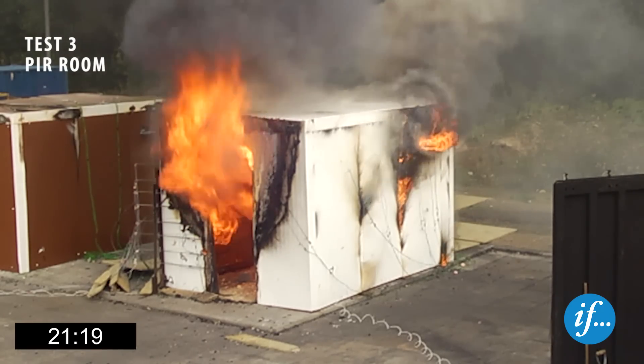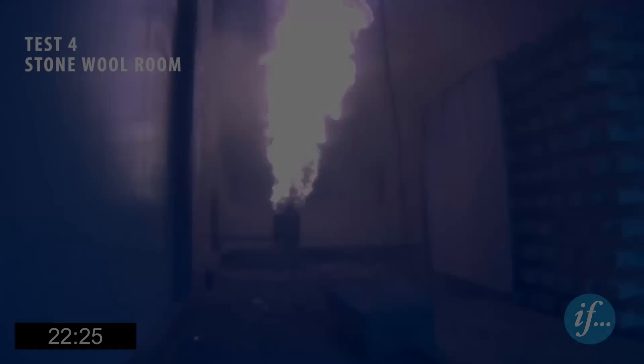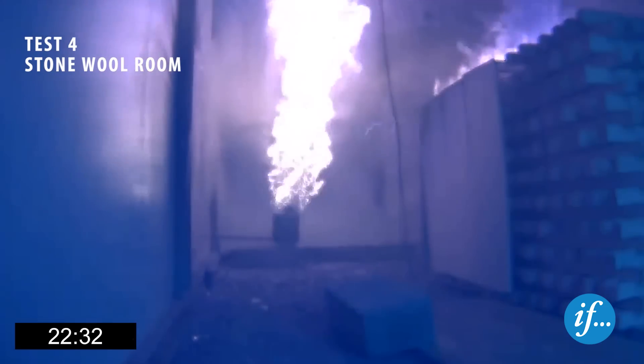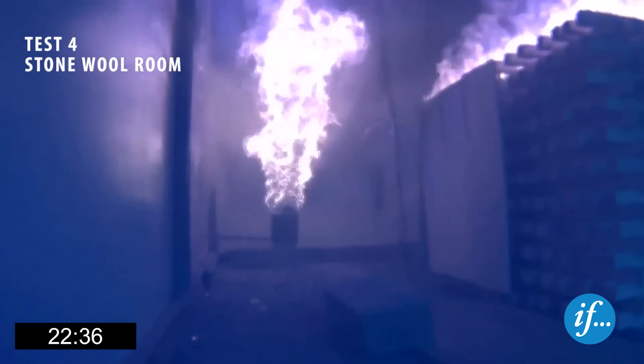The test is extinguished after forty-two minutes. Two and a half minutes after the burner heat release rate was turned up to 600 kilowatts, flashover occurs in the stone wool room, again indicated by ignition of the top layer of the crib.